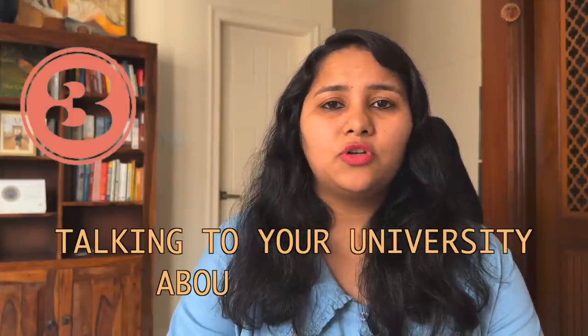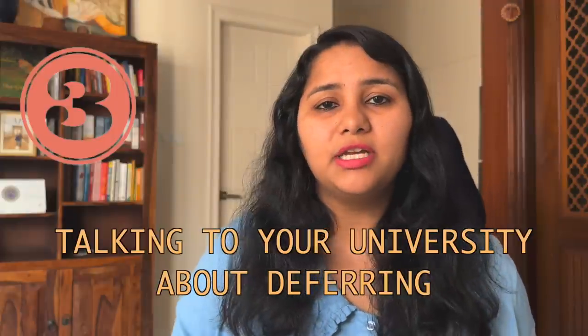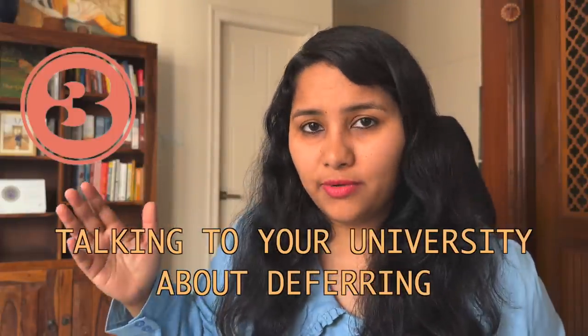The third thing you should be doing right now is talking to your university — not just about getting an extension but also about deferring to the next intake. When I say next intake, I am not talking about fall 23. There is something which comes before that. Many universities have a summer intake or an early fall intake where classes start sometime in March, April, or May. This is just a couple of months ahead of your spring intake, so it is a very good fallback option. Do check with your universities whether this is possible for you.